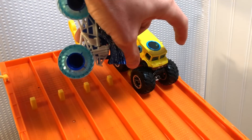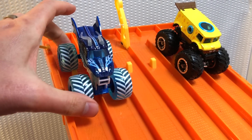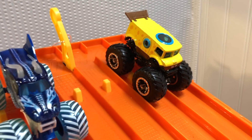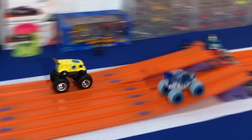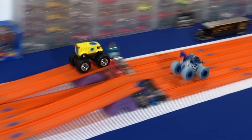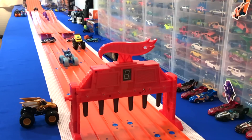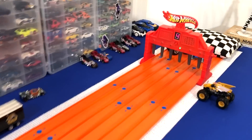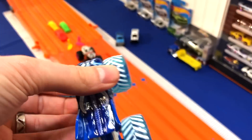Next up will be SpongeBob SquarePants — that's a household favorite. He's going to take on the Fire and Ice Dragon. Ought to be a good race, seems like a fast automobile. On your mark, get set, go. SpongeBob with the lead. He jumps lanes and still wins — SpongeBob is out. Sorry about that, good race though SpongeBob. Fire and Ice Dragon, second winner, he's in line.